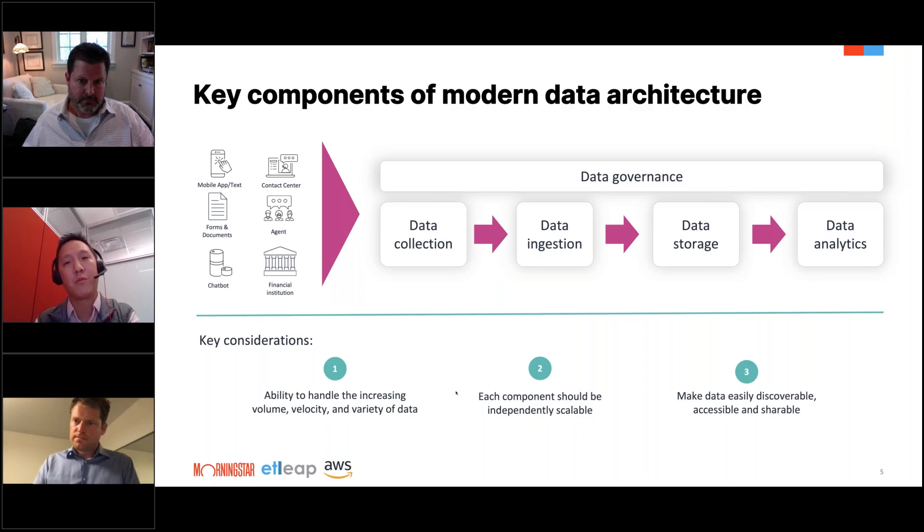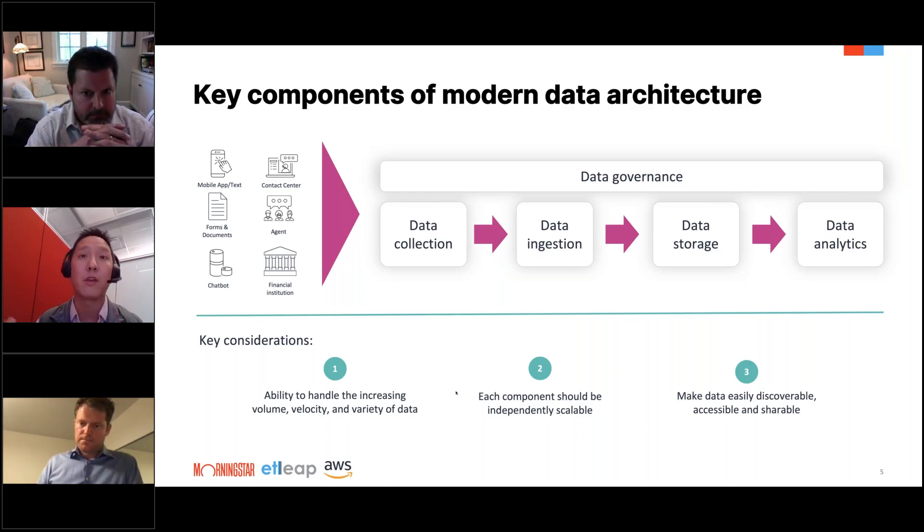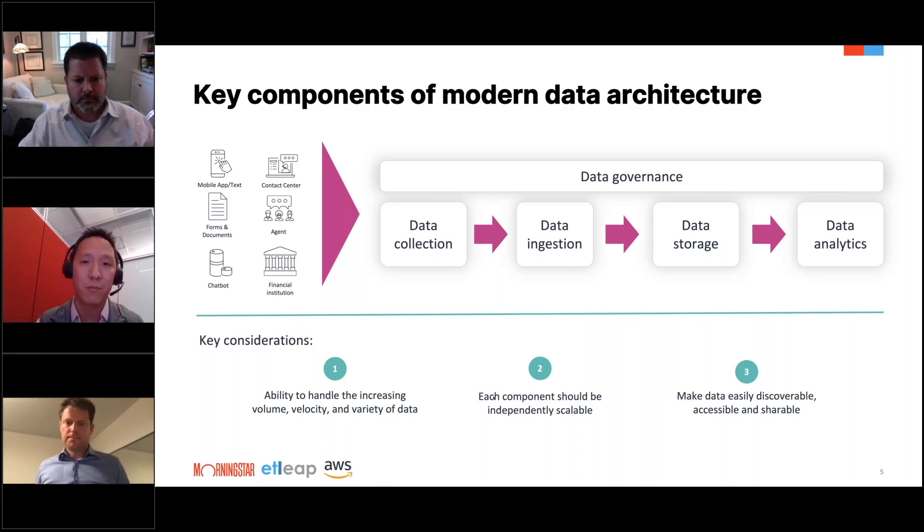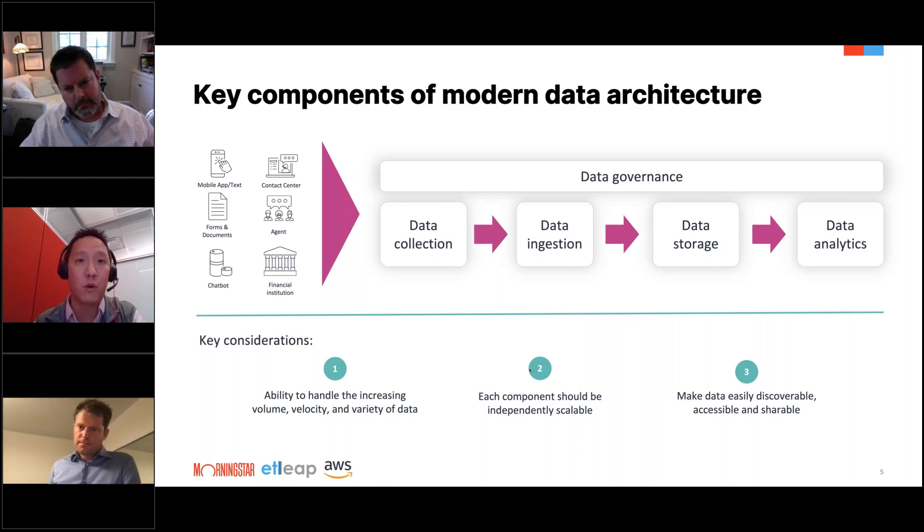Some of the key considerations to keep in mind as you're building out your data architecture are the same concepts Christian spoke around — time to value, handling increasing volumes of data, and different types of data, both structured and unstructured, and being able to extract insights as quickly as possible. You want each component of this flow to be independently scalable. For example, if you have an abnormally large volume of data coming in because of market volatility, you don't want the data ingest process to impact the data analytics workloads or vice versa. You also want to make the data easily accessible, discoverable, and shareable.